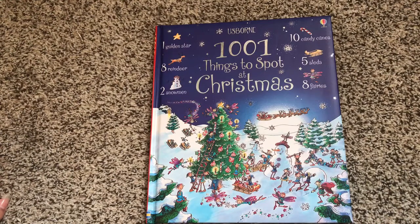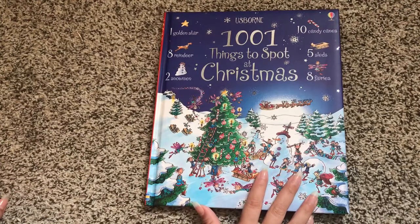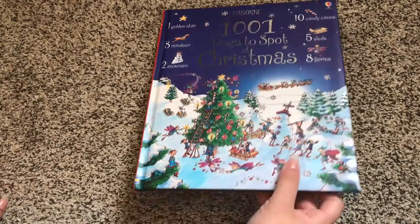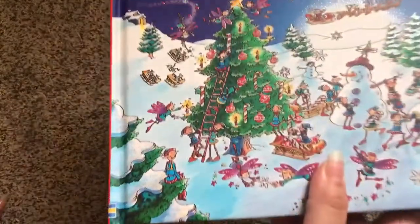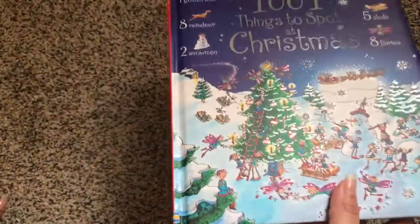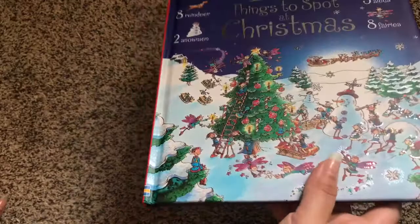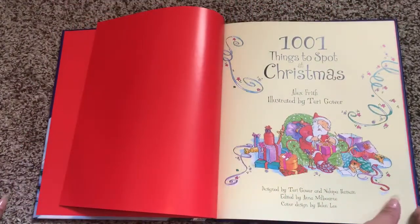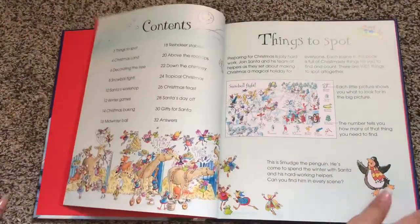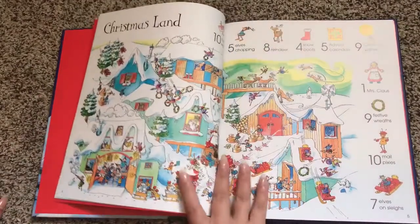Welcome to Usborne Books with Laura. I have here '1001 Things to Spot at Christmas.' It's a nice, soft hardcover book and really pretty on the front. I don't know if you can see how it has the shimmery elements to it. So it really does have 1001 things that kids can look for in these detailed pictures.